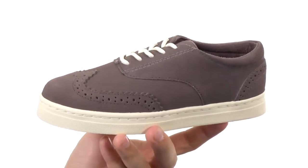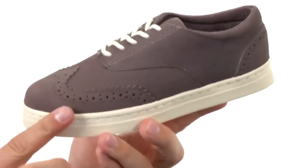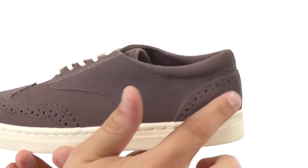Hey guys, my name is Richard and this is Preston 2 from Umi Kids. These fantastic looking sneakers have a sturdy leather upper with brogue detailing in the front as well as back.